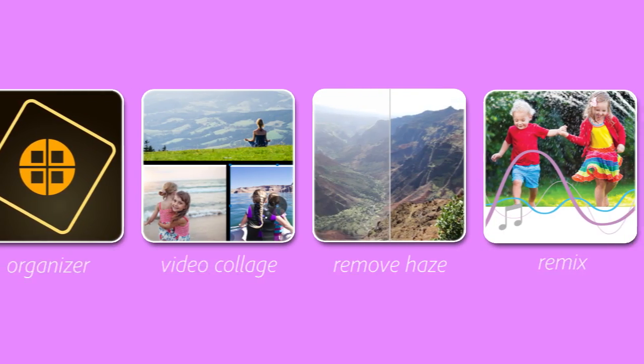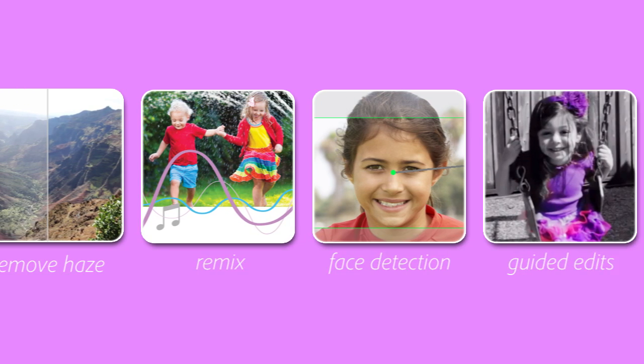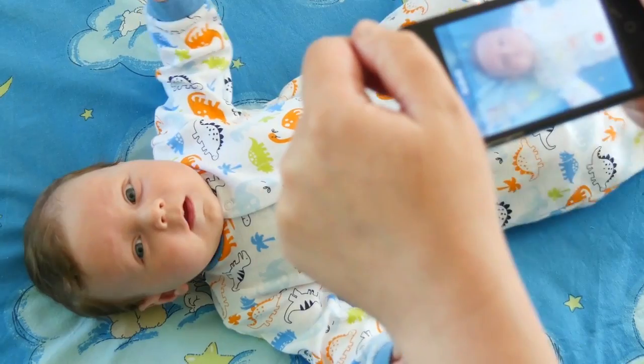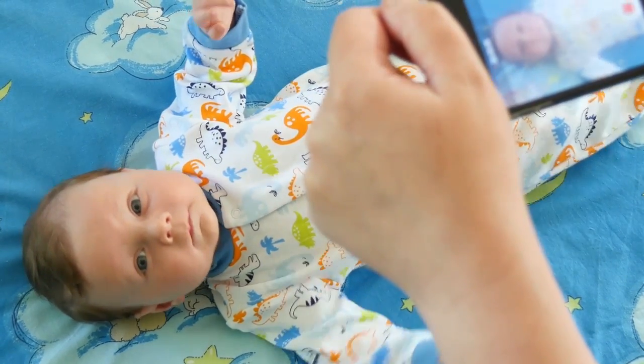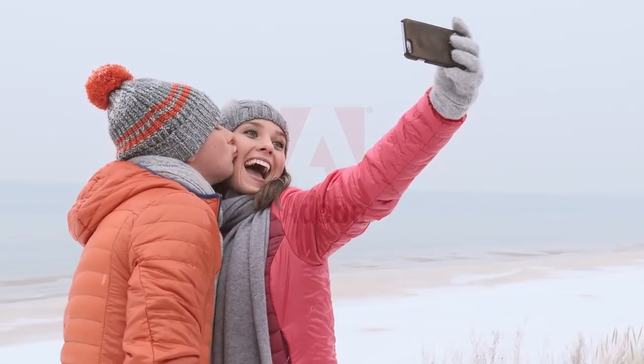With all these new features, you can stay focused on the moment when you're shooting video of all the family activities and special events in your life. That's because Premiere Elements 15 takes care of the rest — it automates the organizing and editing, so you can have fun creating and sharing great looking movies.